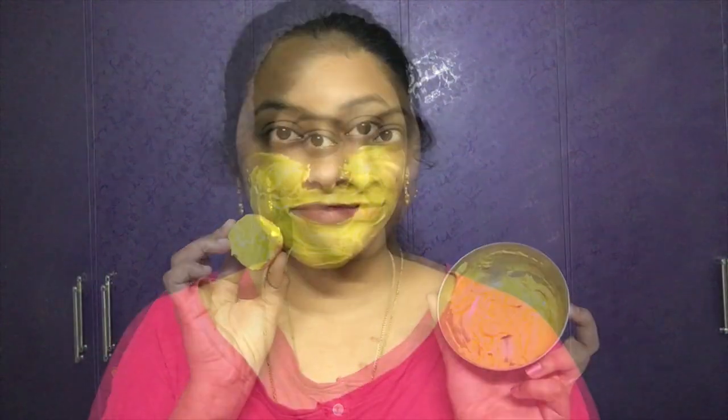Hi guys! Welcome back to my channel! This video is a very requested video. In our mouth area we have a pigmentation problem — there are black areas, dark patches and dark spots.